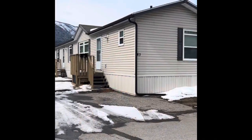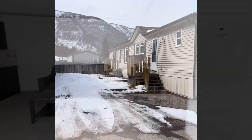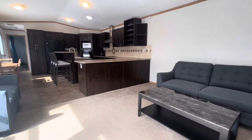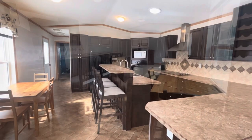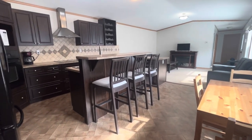This charming three-bedroom, two-bathroom mobile home is not just a residence, it's an invitation to embrace the peacefulness of mountain living. Step inside to discover a warm and inviting interior, complete with ample space for comfortable living. The open concept layout seamlessly blends the living, dining, and kitchen areas, ideal for both relaxation and entertainment.